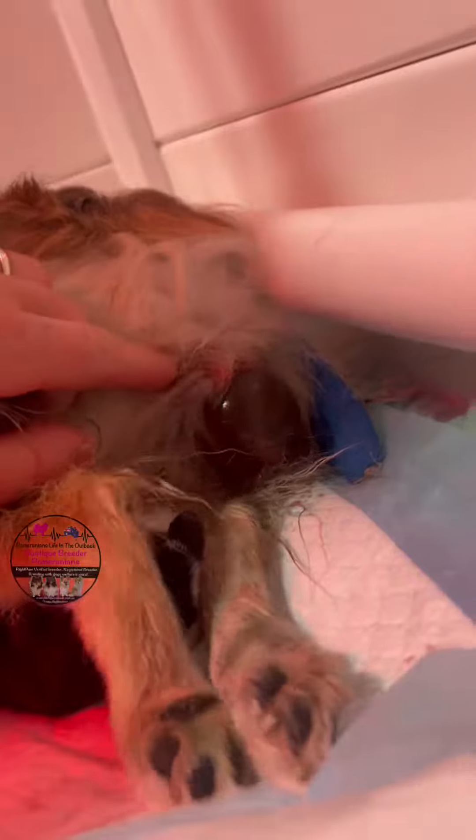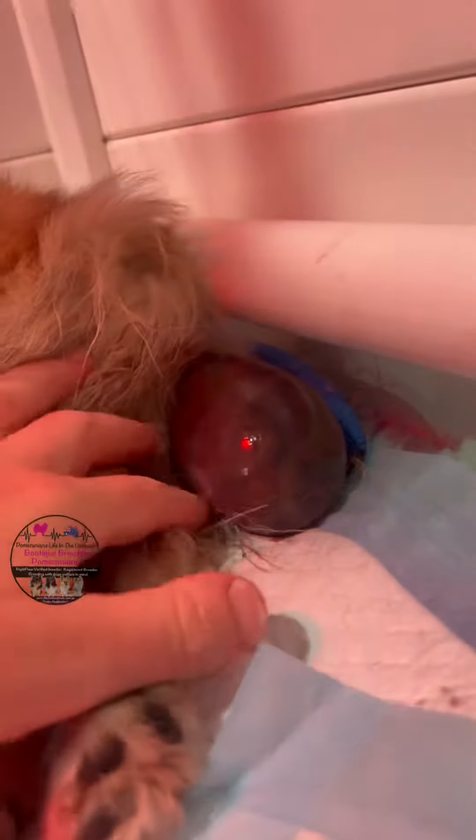She has a little bit of merle on her. And then about half an hour later we had another one come out, which is like an orange merle. She actually came out in her full sack, which is quite unusual in births.